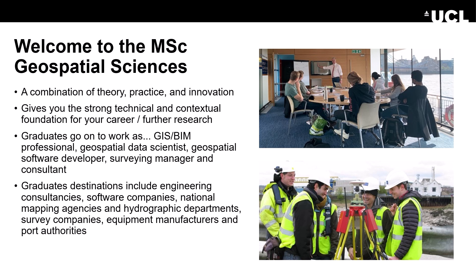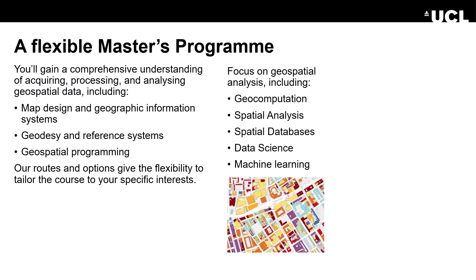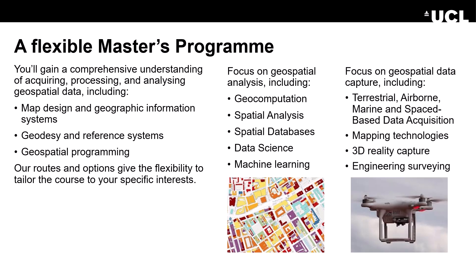Graduate destinations include engineering consultancies, software companies, national mapping agencies, hydrographic survey departments and companies, equipment manufacturers and even port authorities. We offer a flexible master's programme so you'll gain a comprehensive understanding of acquiring, processing and analysing geospatial data, including map design and geographic information systems, geodesy and reference systems, and geospatial programming. Our routes and options give flexibility to tailor the course to your interests, with a focus on geospatial analysis including geocomputation, spatial analysis, spatial databases, data science and machine learning, as well as geospatial data capture including terrestrial, airborne, marine and space-based data acquisition, mapping technologies, 3D reality capture and engineering surveying.